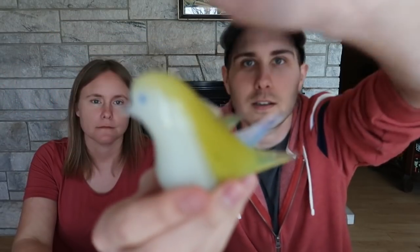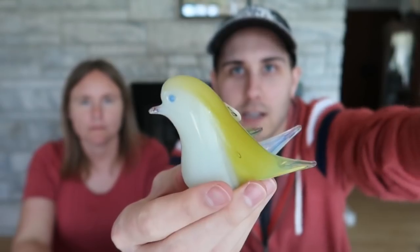This one has a banana yellow color with white.